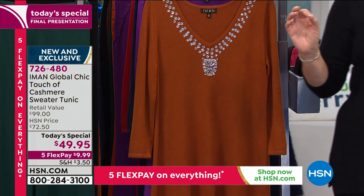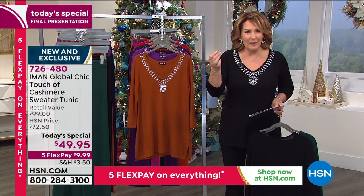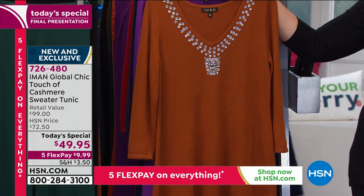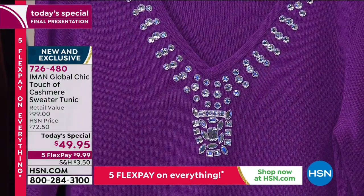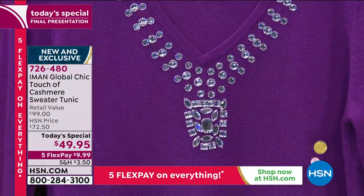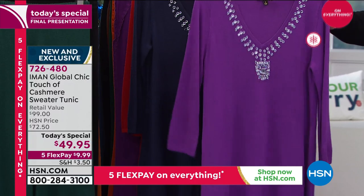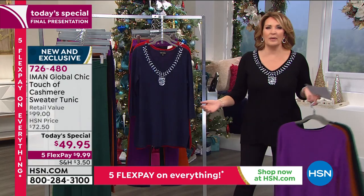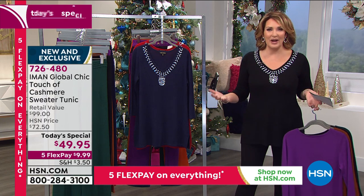There's no bulk - a lot of times affordable cashmere is see-through, tissue paper thin. That is not the case here. This color I love - we call it saddle, like a gorgeous caramel color. And next to that is the purple we call purple magic, one of Iman's signature colors. How fun for holiday to have something that steps out of the box, not traditional red or green. This is really multiple seasons - wear now, throughout the holidays, right into spring.